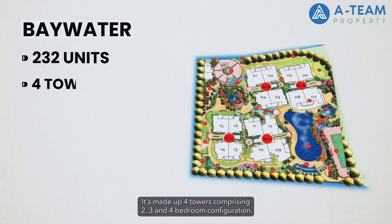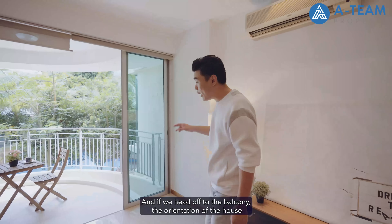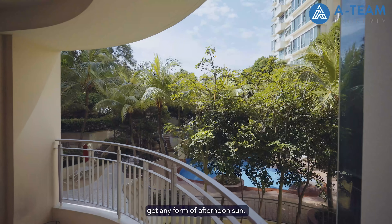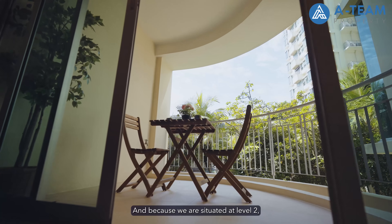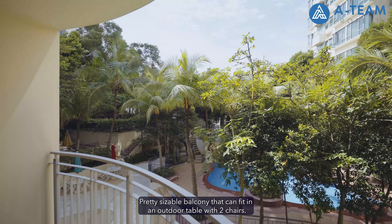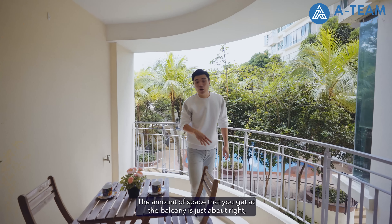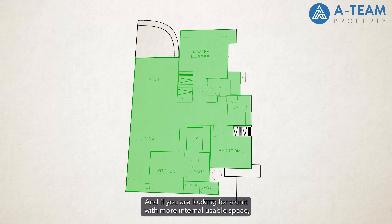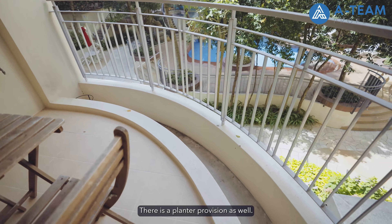This development was TOP in 2006, done up by WorldHub, with a total of 232 units made up of 4 towers comprising 2, 3 and 4 bedroom configurations. If we head off to the balcony, the orientation of the house is facing towards the north, which is great as you don't get any form of afternoon sun. There's a unique quarter-circular shaped balcony, which is pretty nice. Because we are situated at level 2, you get a nice direct greenery view right from your living. It's a pretty sizable balcony that can fit an outdoor table with 2 chairs — just about right, not overly huge. There is a planter provision as well if you love gardening.